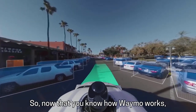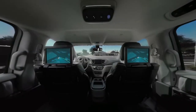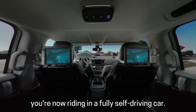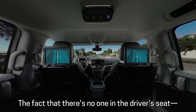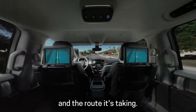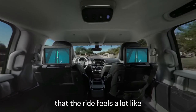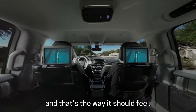Now that you know how Waymo works, it's time to take your first ride in one of our cars — in the back seat. Take a look around. You're now riding in a fully self-driving car. Some things might immediately stand out: the fact that there's no one in the driver's seat, no one turning the wheel, and the screens which show you what the car is seeing and the route it's taking. But you might also notice that the ride feels a lot like being driven in a regular car.